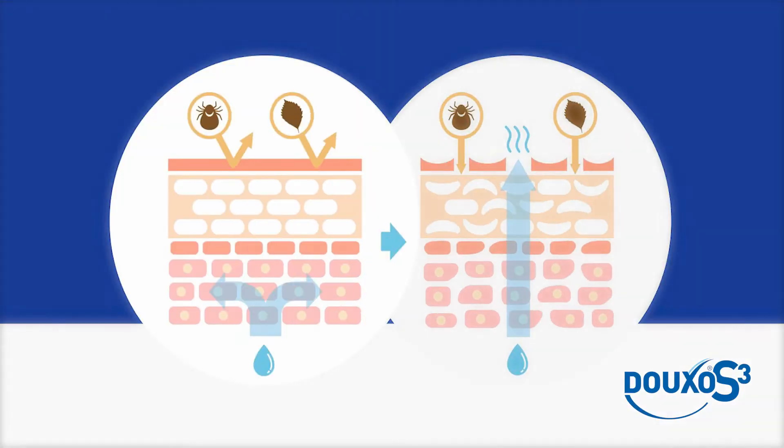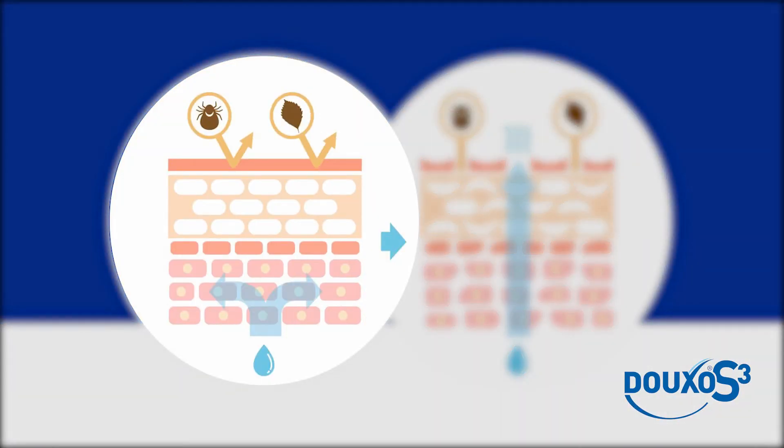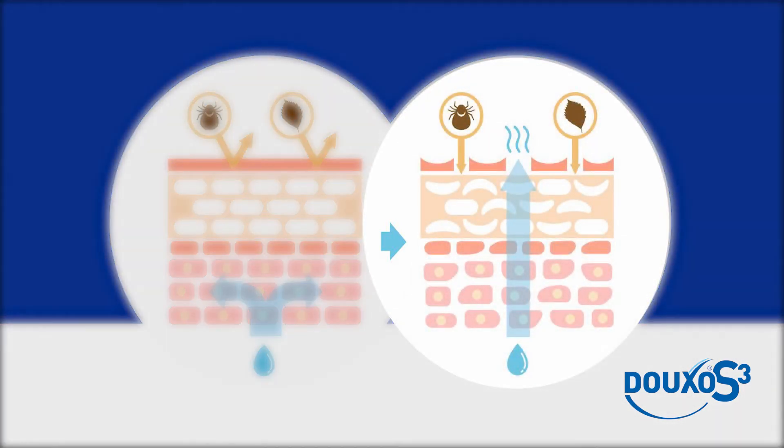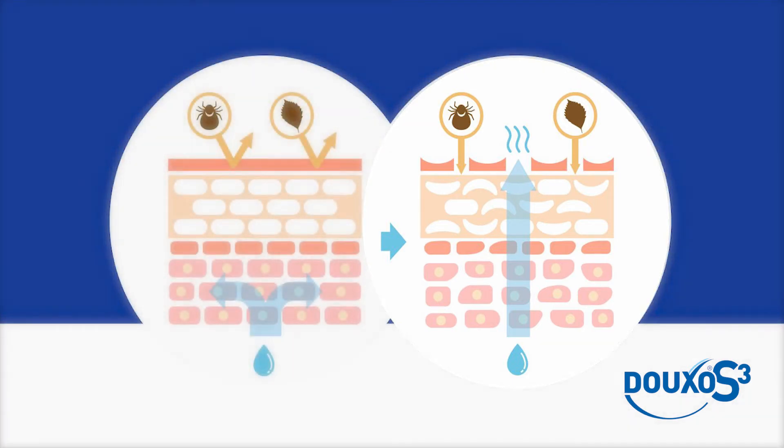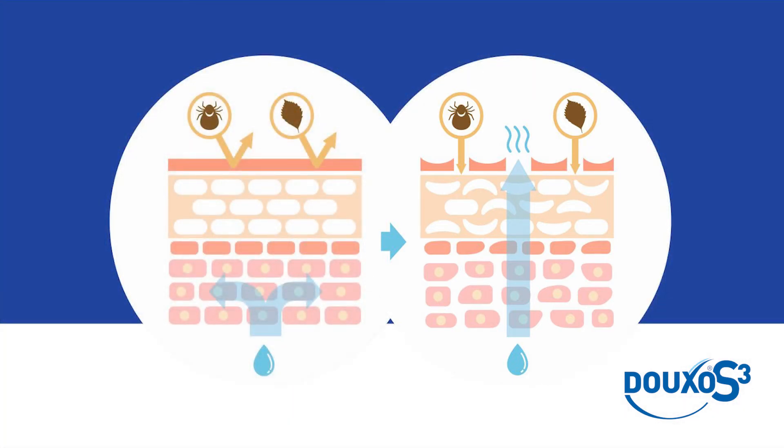So why is maintaining a healthy skin barrier so important? In the image on the left there's a healthy skin barrier with a tightly regulated bricks-and-mortar structure. On the right there's a damaged skin barrier where that structure is starting to break down, meaning allergens and irritants can penetrate further, and there's also increased water loss from the skin. This predisposes the skin to become itchy, irritated, and inflamed, and may even lead to bacterial or yeast overgrowth.